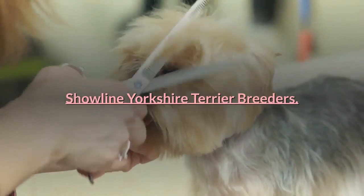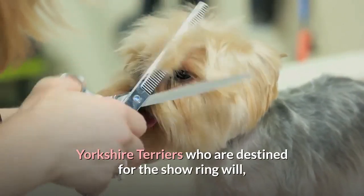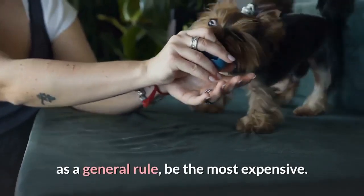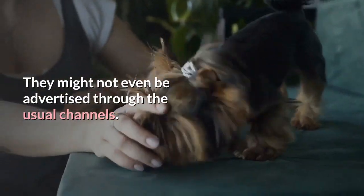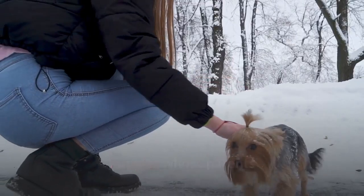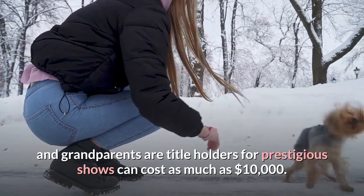Showline Yorkshire Terrier breeders: Yorkshire Terriers who are destined for the show ring will, as a general rule, be the most expensive. They might not even be advertised through the usual channels. Puppies whose parents and grandparents are title holders for prestigious shows can cost as much as $10,000.